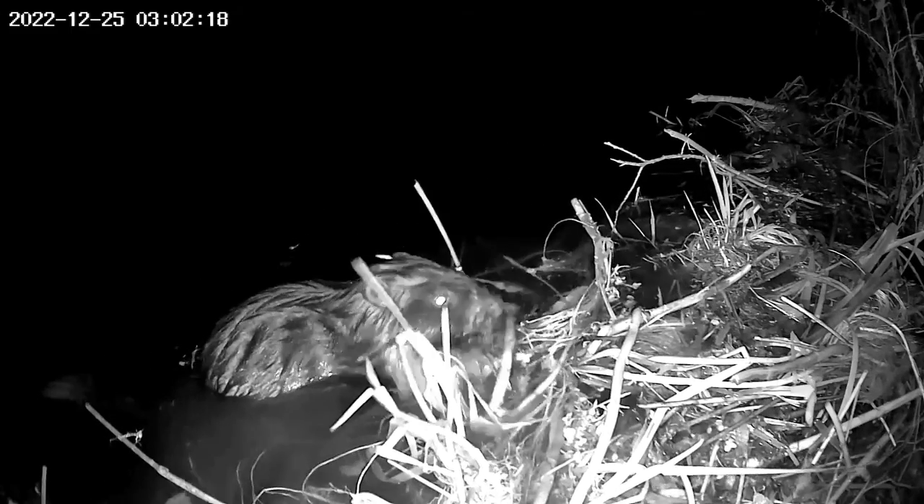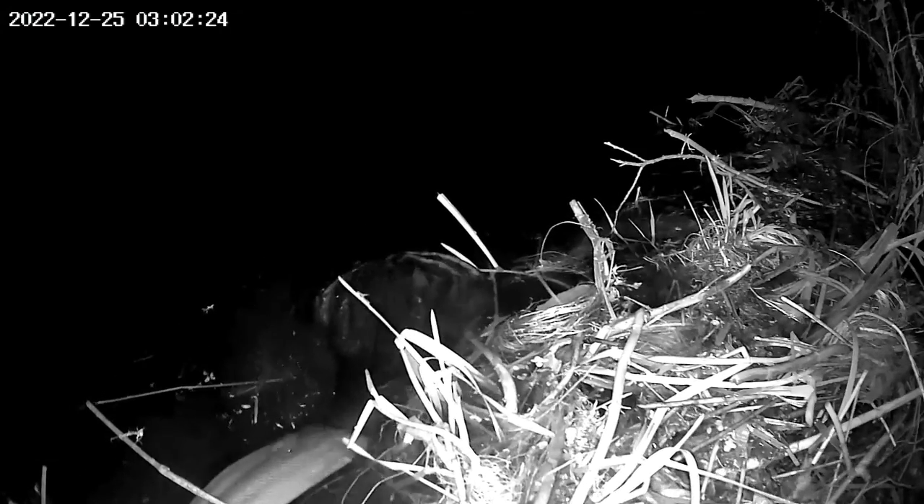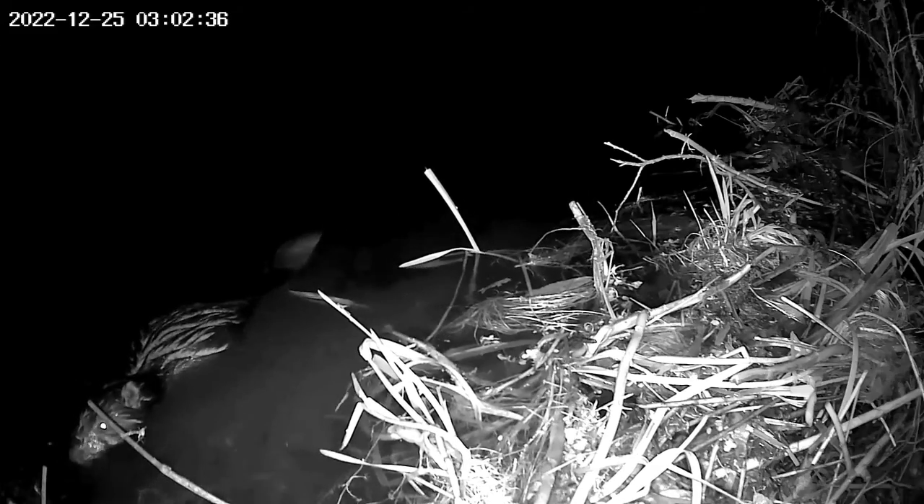Today, European beavers are found along the River Stour, and the population is thriving. Beavers are now part of our wild biodiversity in East Kent, and they're helping restore this chalk river that flows into the North Sea at Pegwell Bay. Beavers are ecosystem engineers because they make changes to the habitat they live in, such as damming small watercourses and digging canal systems, benefiting other wildlife and people.